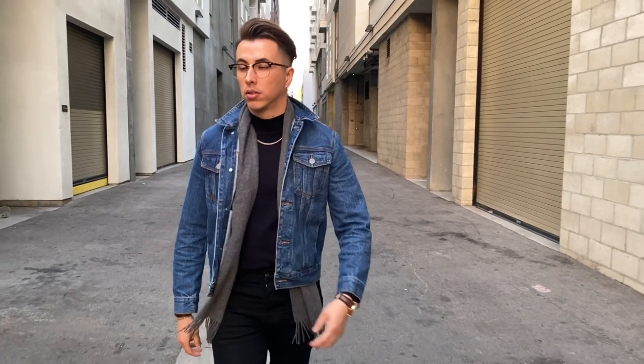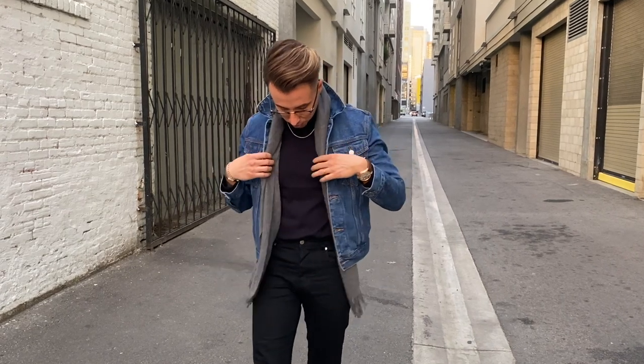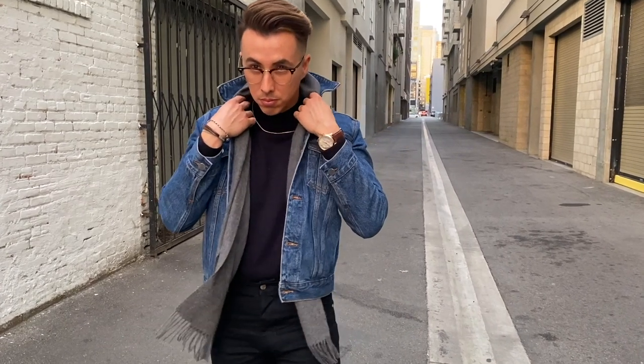I recently just discovered the mock neck, which is not quite a turtleneck. It sits right below your neck — a little bit lower than the normal turtleneck — and there's no flip or rollover. It's going to give you that turtleneck look without the actual high turtleneck that sits right at your chin.